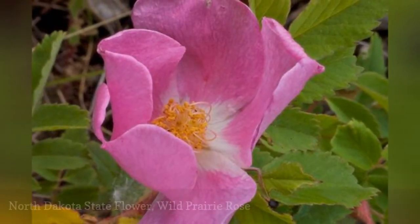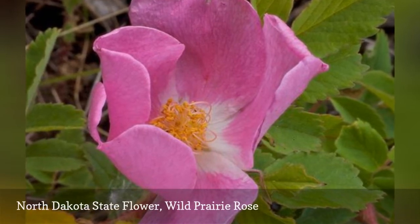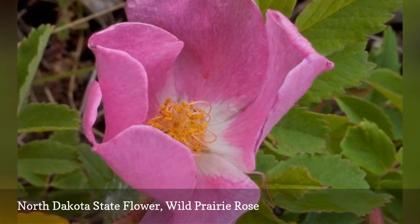The wild prairie rose, North Dakota's state flower, can be found growing in meadows and along roadsides throughout the state. It was adopted as the state flower in 1907.